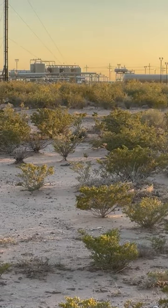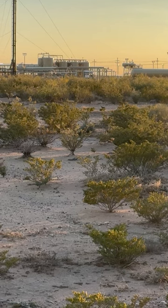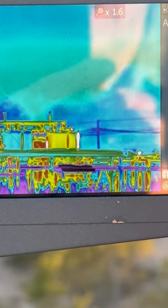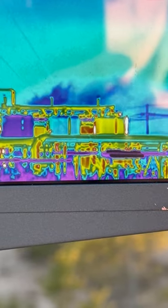There you can see the tanks. That's what you see with your naked eye — you can't see anything at all. And then with this camera, you can see lots of methane and volatile organic compounds coming from those tanks, despite the best available control technology that industry has.